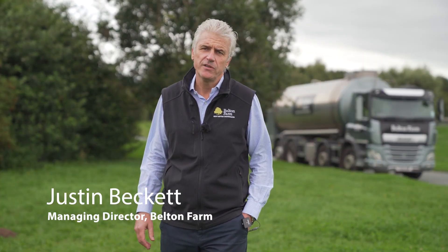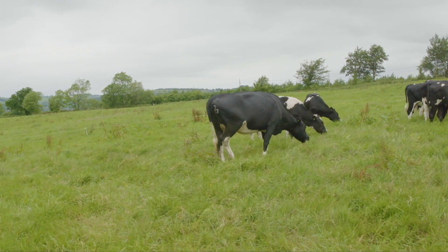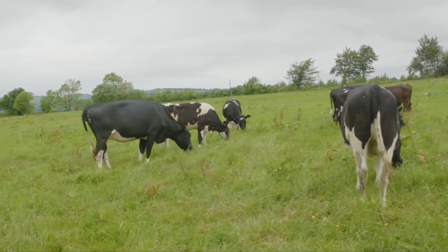We are on a journey here at Belton to get to net zero. I hope we will achieve that in the next 10 years, and working with our dairy farmers as well, we hope that we will be able to continue to reduce their footprint at the same time.